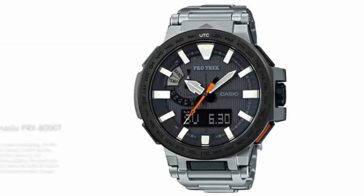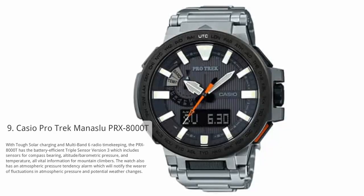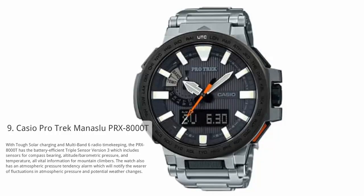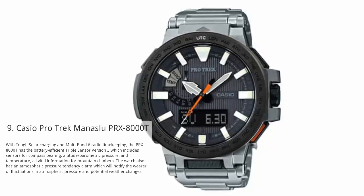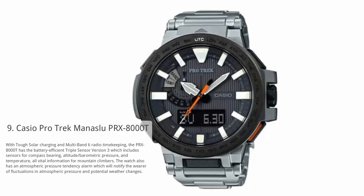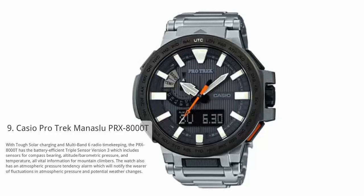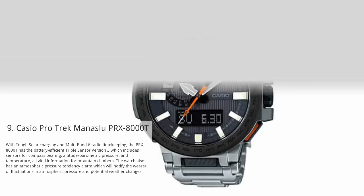At number 9: Casio ProTrek PRX-8000T. With tough solar charging and multi-band 6 radio timekeeping, the PRX-8000T has the battery-efficient triple sensor version 3, which includes sensors for compass bearing, altitude, barometric pressure, and temperature — all vital information for mountain climbers. The watch also has an atmospheric pressure tendency alarm which will notify the wearer of fluctuations in atmospheric pressure and potential weather changes.